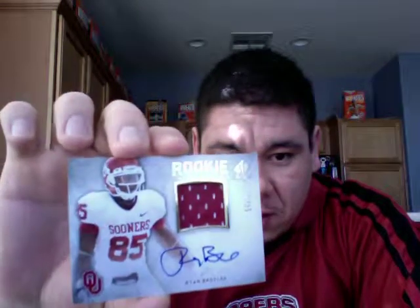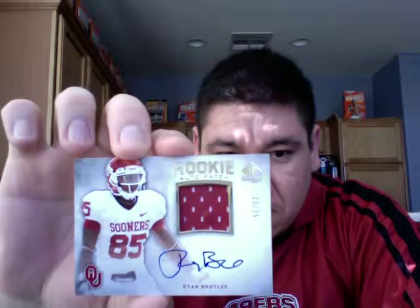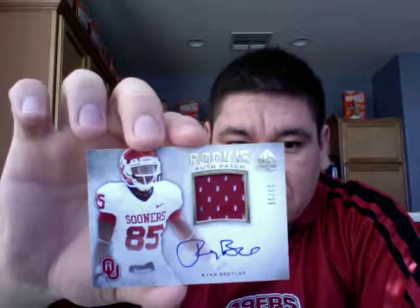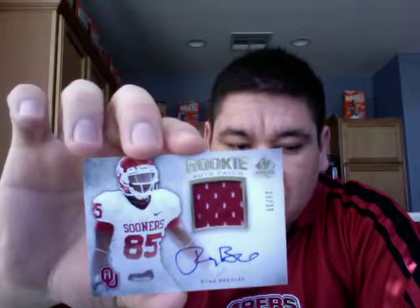Alright, let's see who our patch is. An Orion Broils, and it's a gold, numbered 23 of 25 — patch auto gold. Awesome. So there you have it, SP Authentic, very nice.